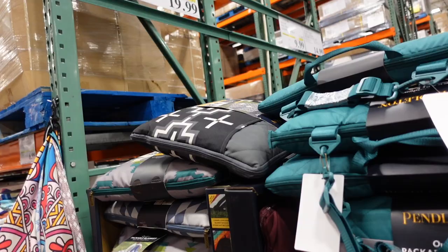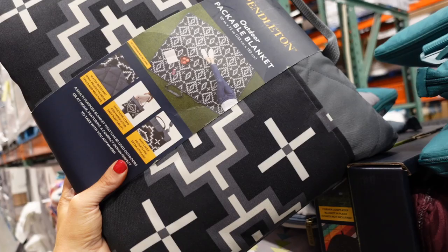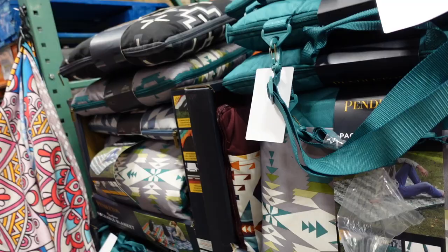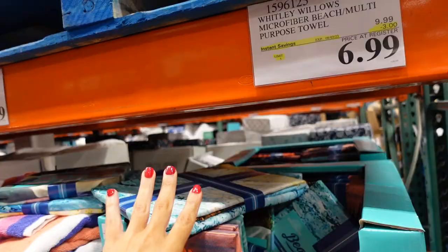Packable blankets are on sale until the 31st — $19.99, regularly $26.99 — in black and white aztec, teal, and burgundy. Microfiber beach towels (35x70) are also on sale at $6.99, regularly $9.99, until August 3rd.